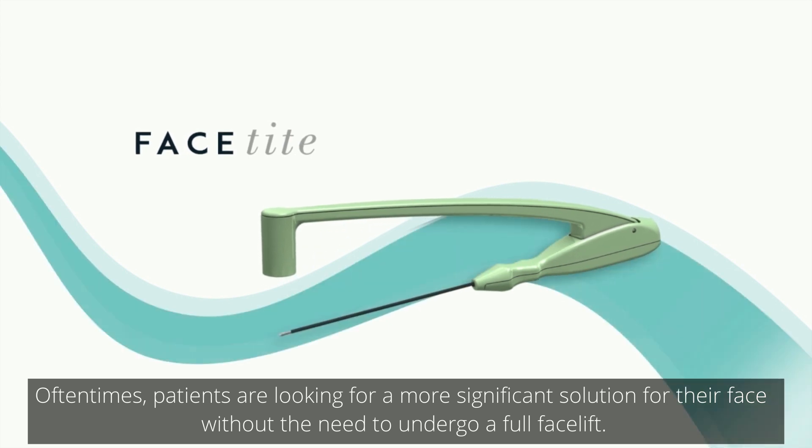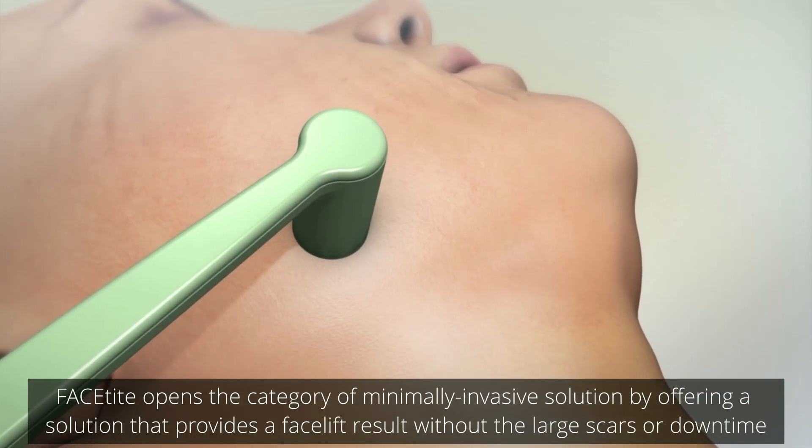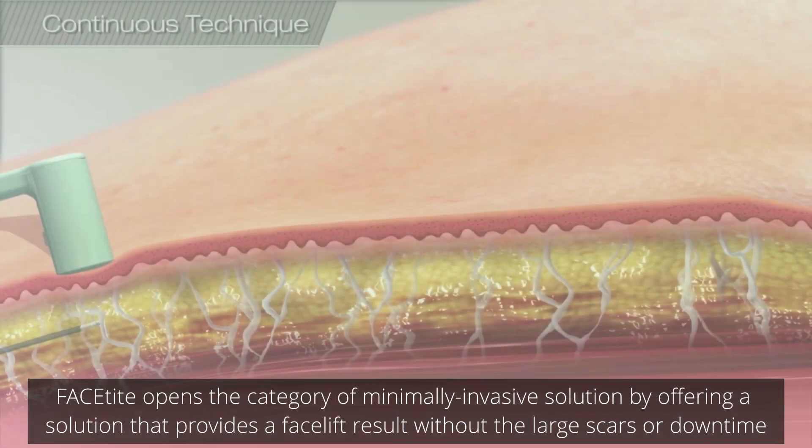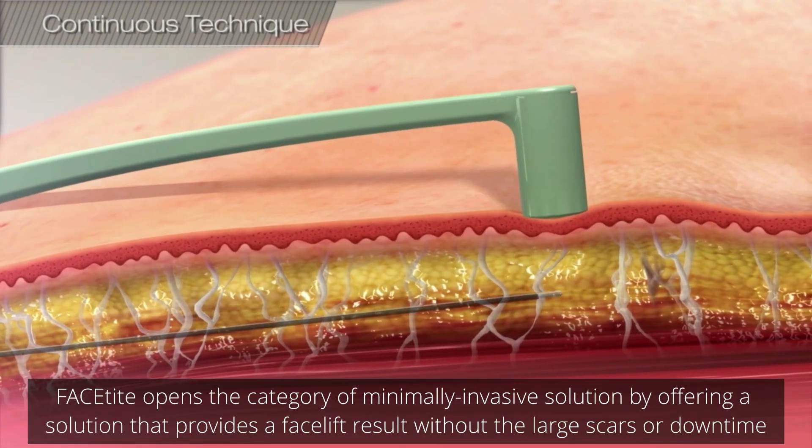Oftentimes patients are looking for a more significant solution for their face without the need to undergo a full facelift. FaceTight opens the category of minimally invasive solutions by offering a result without the large scars or downtime.